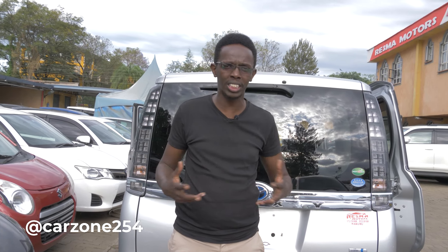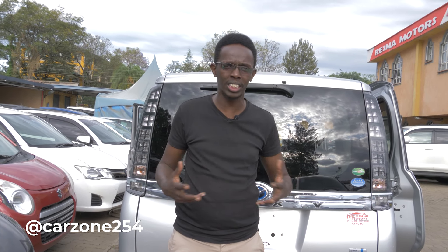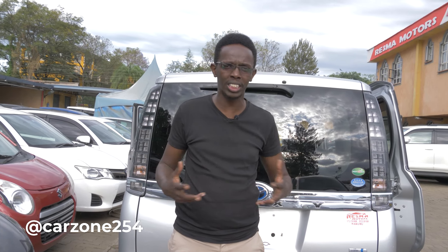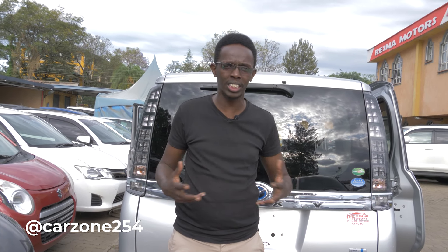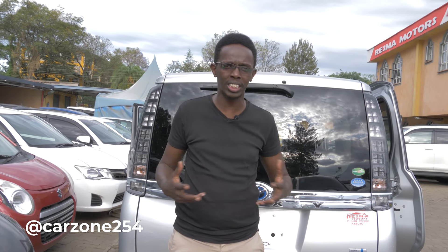So thank you very much. Remember to subscribe to our channel. Remember to follow us on Facebook — Carzone254, YouTube — Carzone254, Instagram — Carzone254KE. And we thank Resma Moto for allowing us to do this car review in their yard. We want to interact with you — go there, write your comments and help us understand what you would like us to talk about in the next show. We really appreciate it. Thank you very much.